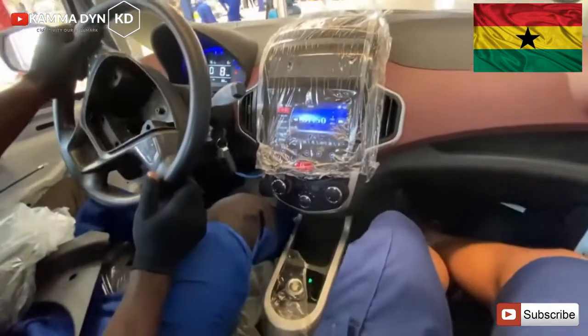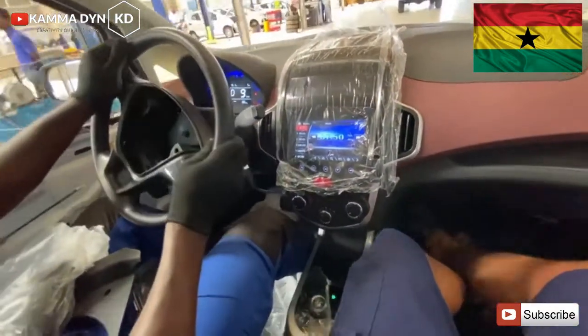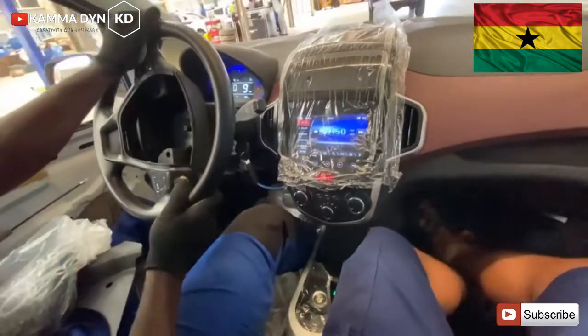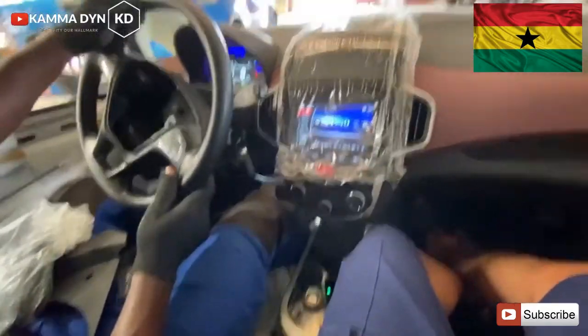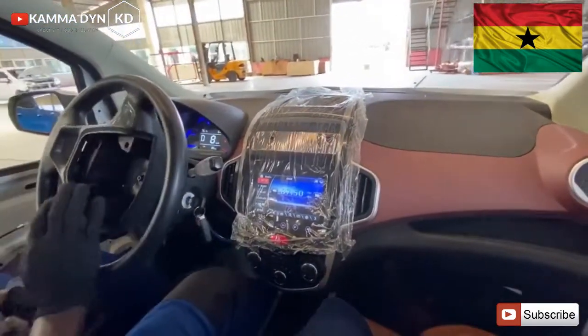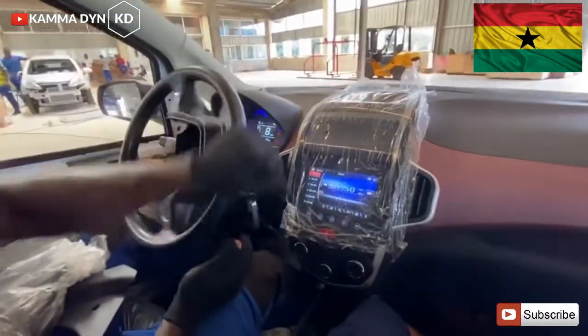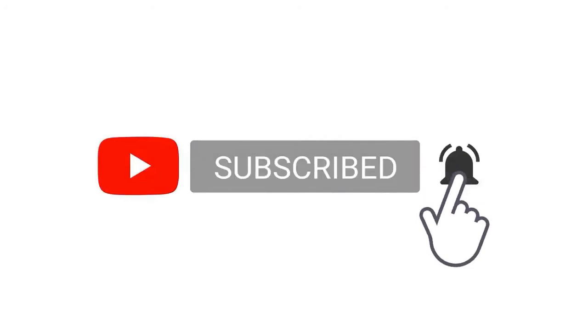This is coming out very soon. The launching of these vehicles will be announced very soon, and I'm going to fix a date — probably two weeks from now. Thank you. Please subscribe, click on the notification bell, like, comment, and share.